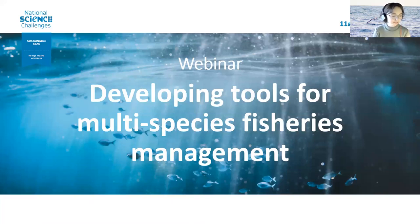Hello everybody, thank you all for being here today. My name is Sophie Sparrow, I'm a Communications Advisor at the Sustainable Seas National Science Challenge and I'll be your facilitator for this webinar today.